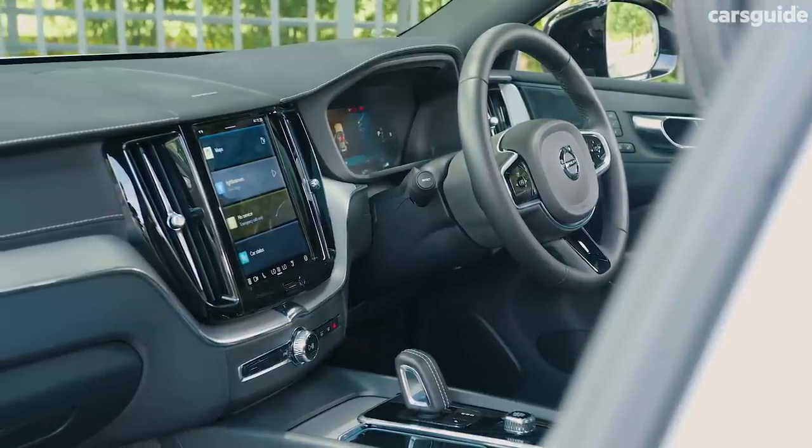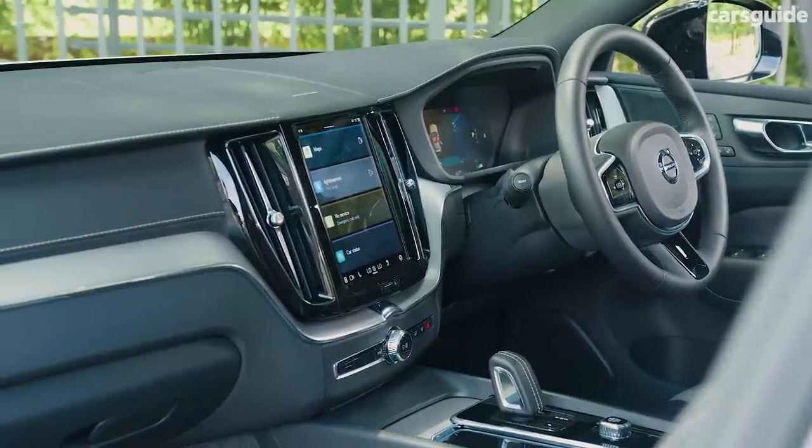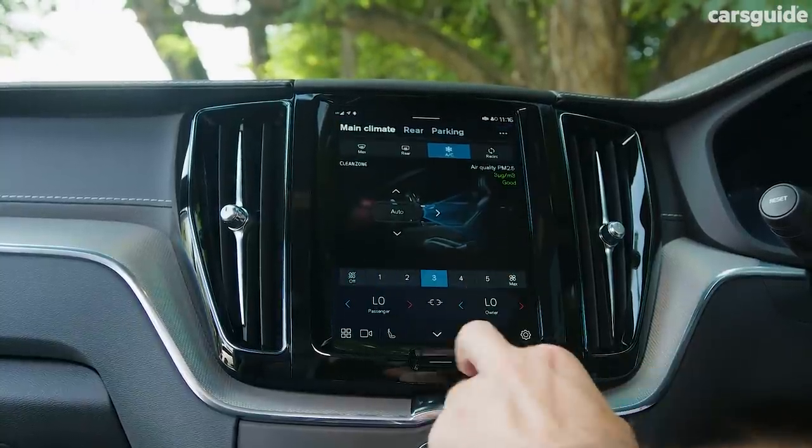There have been a few changes to the cabin — not much in terms of design — there's still a similar looking dashboard, but with new screens. Let me run you through some of the practicality elements of this family car.